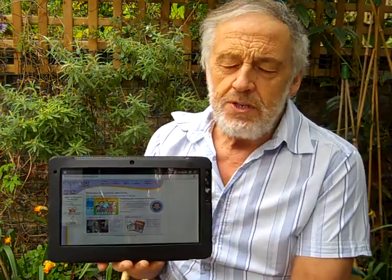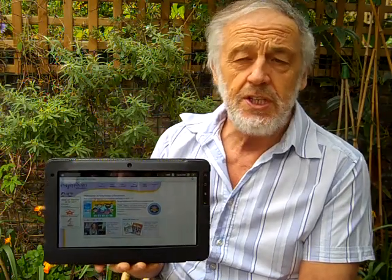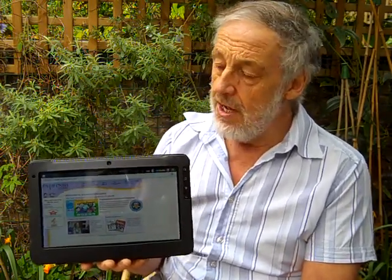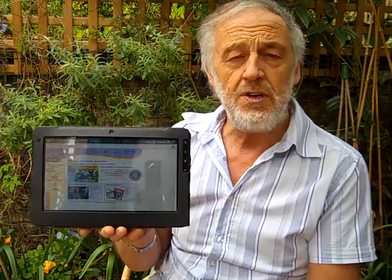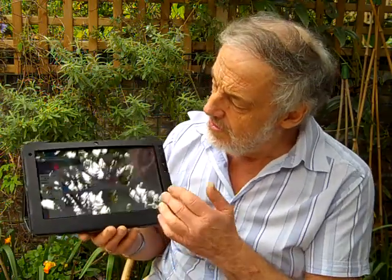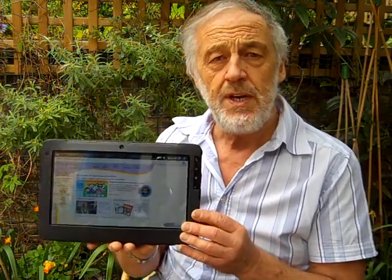Another point with the Aventus LearnPad that I particularly like, and I think schools will find both valuable and essential, is something that most other Android-based tablets and LearnPads can't actually do at the moment — and that is connect with websites via the proxy server.